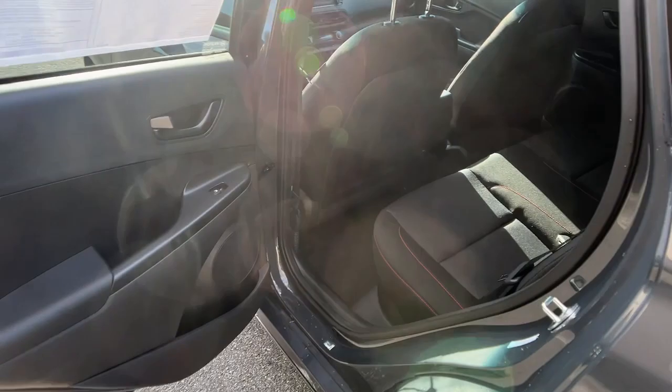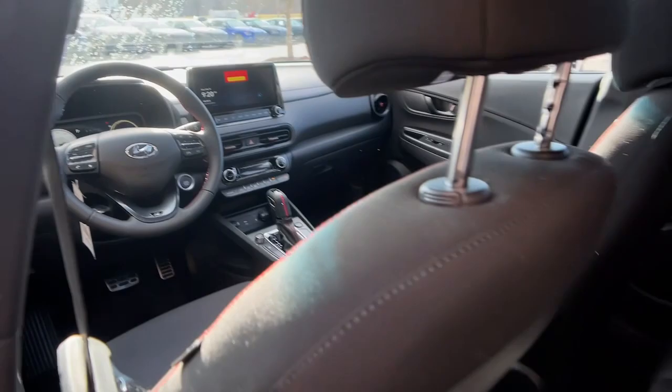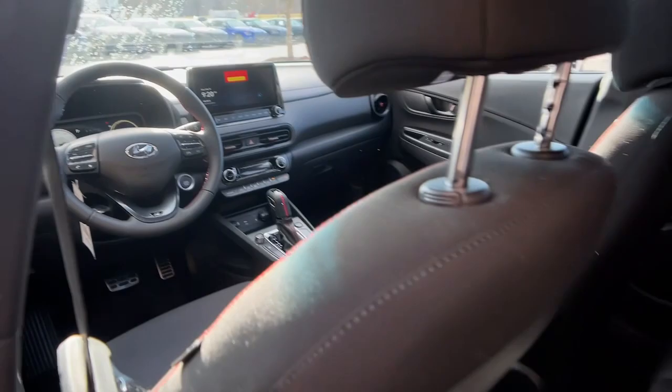The following are some of this vehicle's highlighted options: navigation system, sun/moonroof, keyless entry, satellite radio, heated mirrors, aluminum wheels, heated front seat, power driver's seat, alarm, steering wheel audio controls.